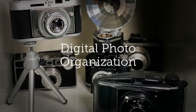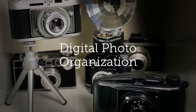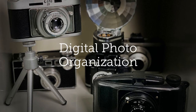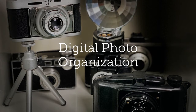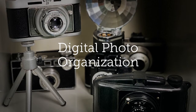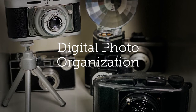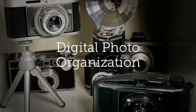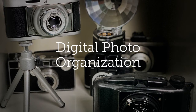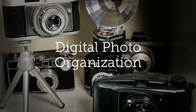Today, people are overwhelmed with the volume of digital images they have scattered across multiple devices and software programs. Many photo organizers like me specialize in digital photo organizing. This process includes compiling images into a central hub, ensuring the photos are digitally backed up, and establishing a photo management system so that photos are accessible. This work can be done on site or remotely.